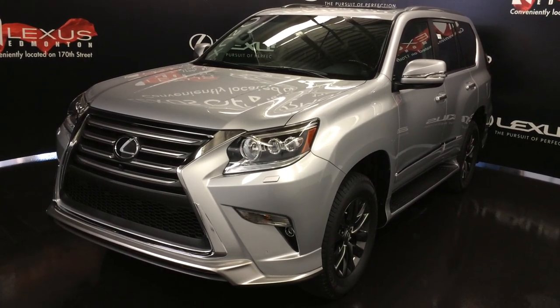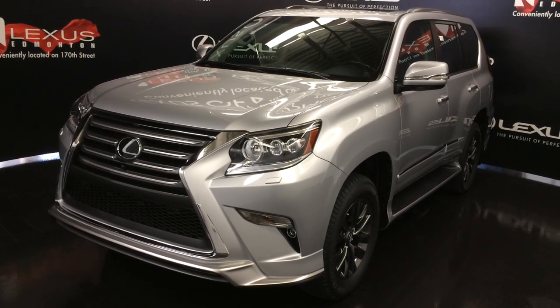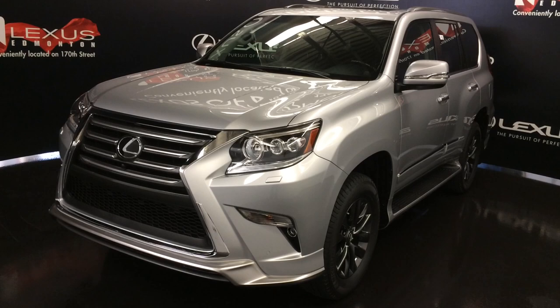We're looking at the 2017 Lexus GX 460 — full-time four-wheel drive, 301 horsepower, and 329 pound-feet of torque.